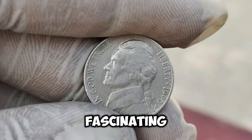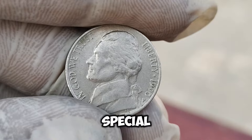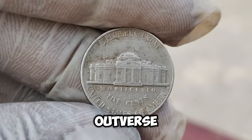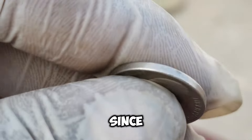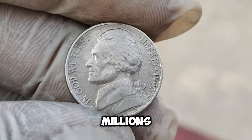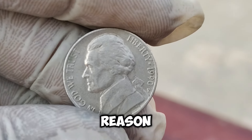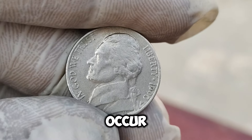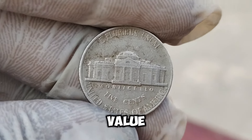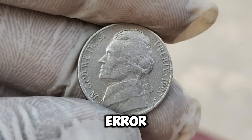We're diving into the fascinating tale of a 1990-P Jefferson Nickel that could make you a millionaire. The Jefferson Nickel, featuring Thomas Jefferson on the obverse and his Monticello home on the reverse, has been in circulation since 1938. The P mintmark indicates it was minted in Philadelphia. In 1990, millions of these nickels were produced, but only one has reached the jaw-dropping value of $1.7 million. The reason? An incredibly rare mint error. The 1990-P Nickel features a one-of-a-kind error — a double die reverse — meaning the reverse side of the coin was struck twice, creating a slightly doubled image visible under magnification.